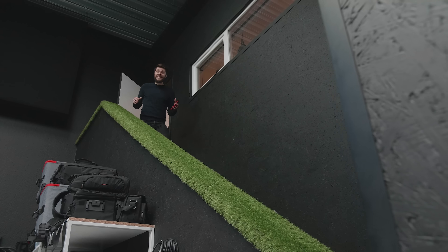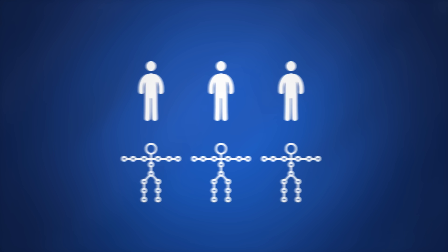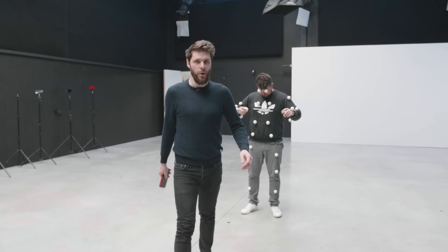Traditionally, you're gonna need a motion tracking suit. These are pretty expensive and for every talent you're gonna need an extra suit, so you're easily spending tens of thousands of dollars. That is not an option for me — and for you, I think. That's not even a real motion suit.